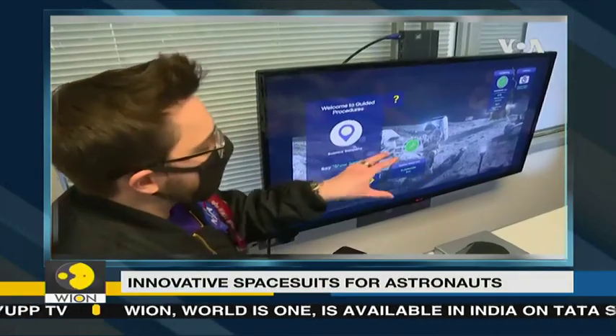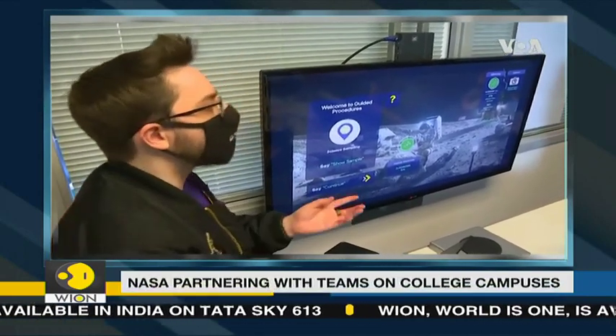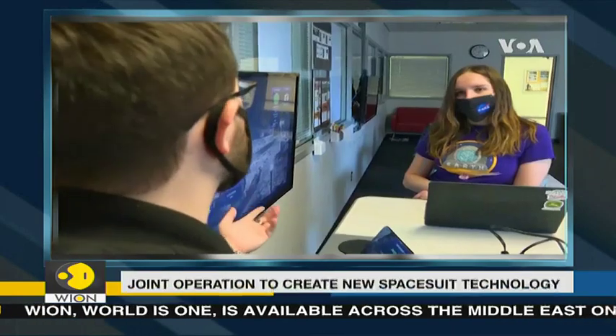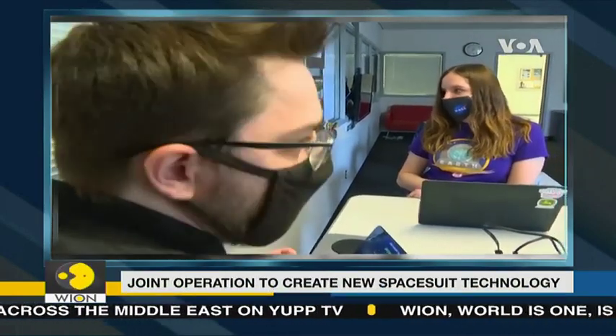In a typical year, 10 teams would travel to NASA's Johnson Space Center in Houston, Texas to demonstrate their designs in person. But due to the coronavirus pandemic, the current experience is all virtual and remote, giving more students a chance to participate.